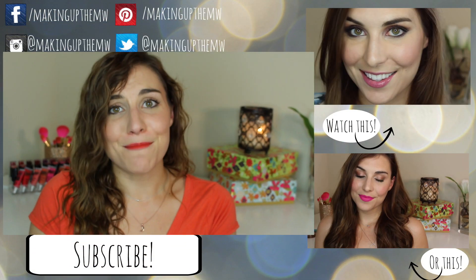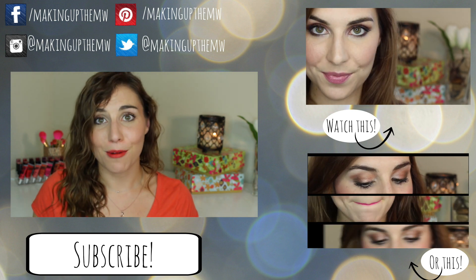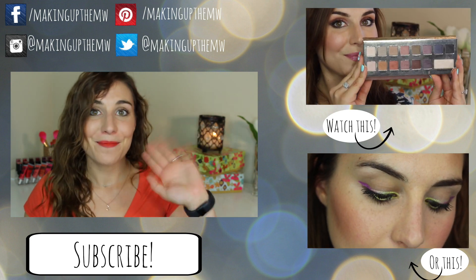So A plus for the concealer — not so much for the foundation, and not because I didn't love it. I absolutely loved the way it looked on the skin; I just didn't love the way it wore. So it's a mixed bag with the two new base products from Maybelline. I'd love to hear your comments and experiences on both in the comments below — always super valuable. Thank you so much for watching, please subscribe if you haven't already, and I'll see you in the next video. Bye!